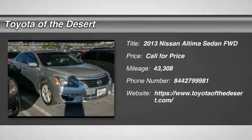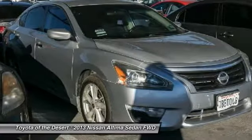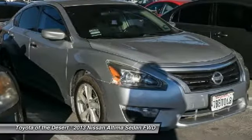Stop by and take a look at the 2013 Altima. The Nissan Altima offers advanced features to make life easier, including push-button ignition, which comes standard.